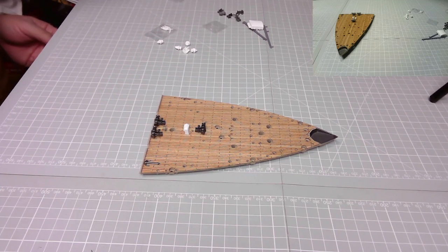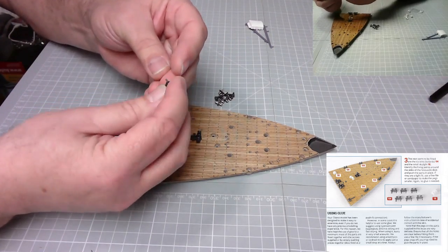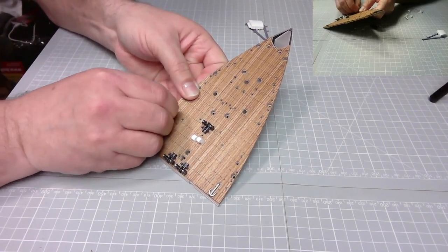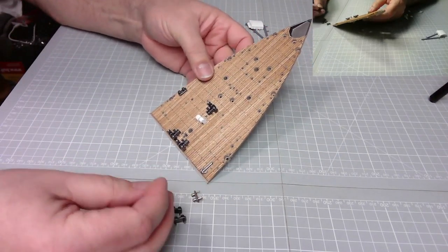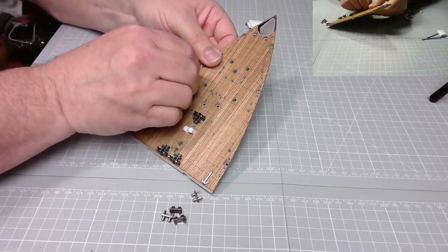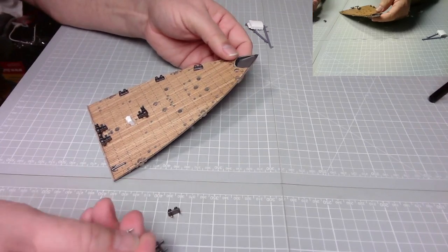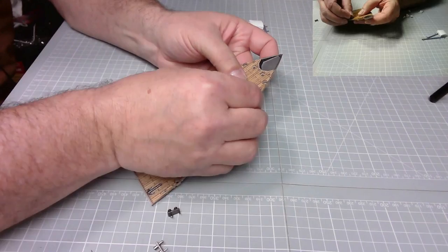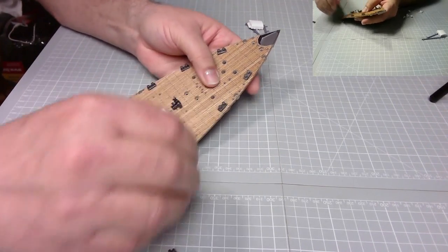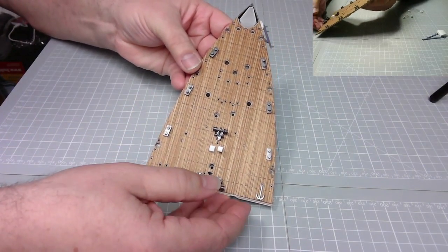The next parts to fit are the six bits - the bollards. Again they have a larger peg and a smaller peg, and these go here, like that, and again over here. Fitting beautifully - excellent stuff.